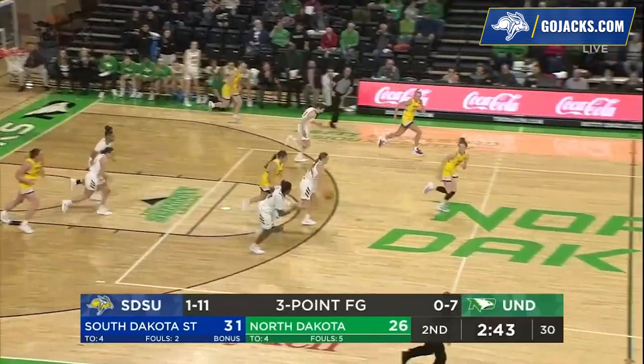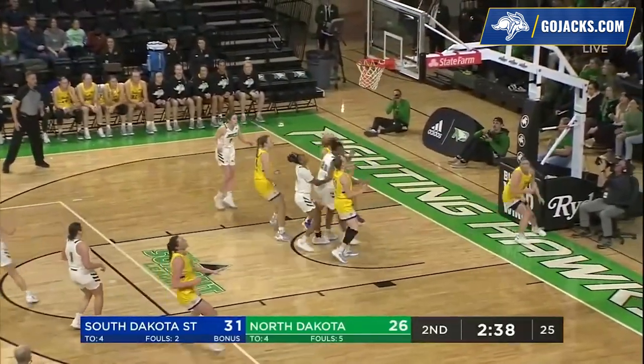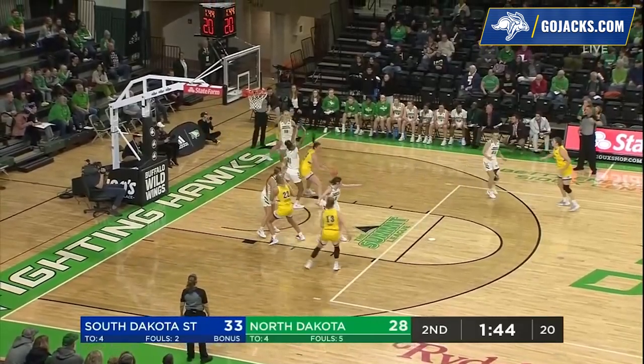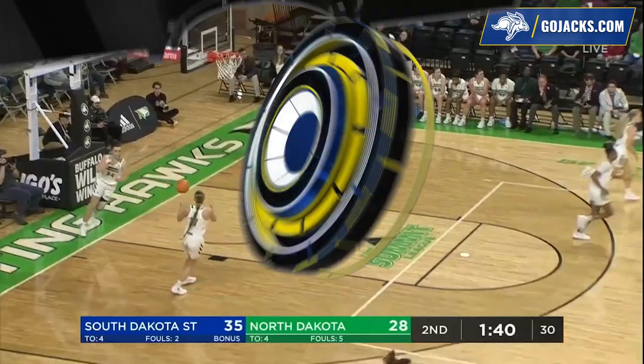Paige Meyer has the ball stripped away by Hurst on a drive. Barabic leads the break, three on two, nice ball fake, and the pass to Hurst — now she's in double figures. Inbounding at Paige Meyer, baseline right, she's the trigger, Orth guarding her. Inside it goes to Tyson. Tyson with the finish.